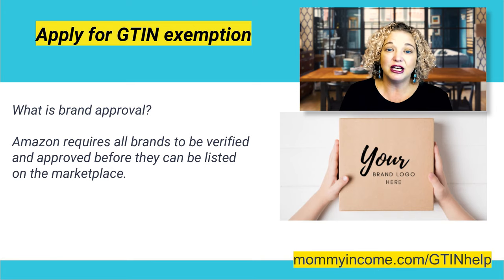Once your brand is approved, then you can apply for a GTIN exemption. What is brand approval? Amazon requires all brands to be verified and approved before your products can be listed on the marketplace.